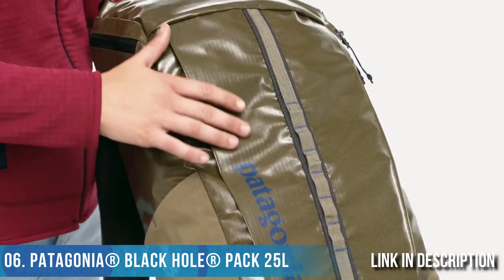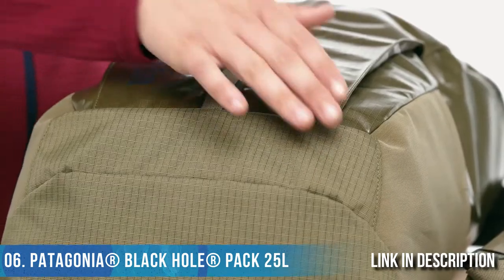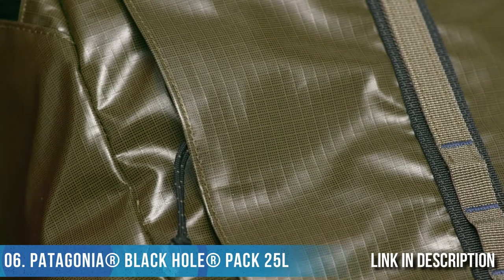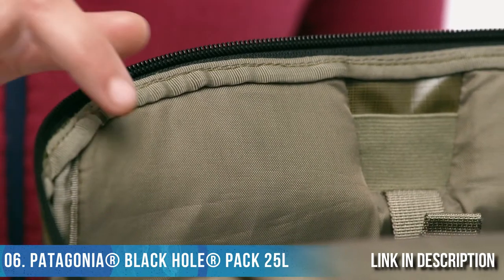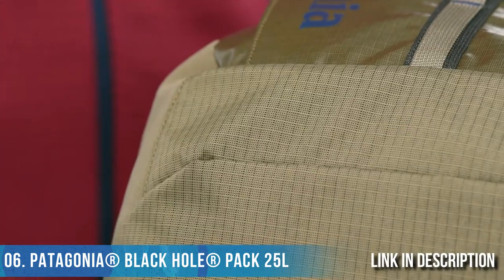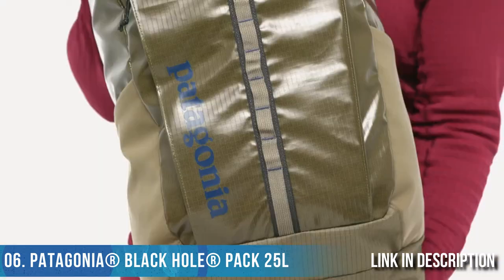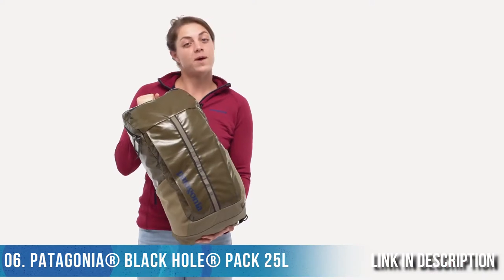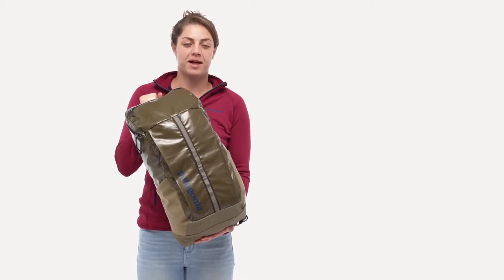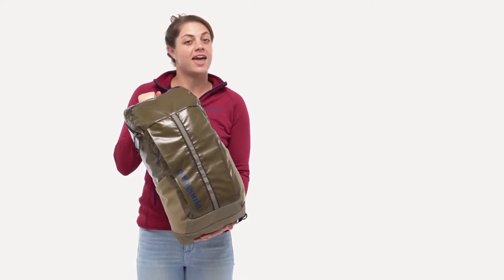Lightweight and strong, the Black Hole is made with 300 denier post-consumer recycled polyester ripstop with a TPU film laminate, and lined with 100% recycled polyester with a polyurethane coating. Both fabrics have a durable water repellent finish for weather and abrasion resistance. Tough, weather resistant, and built almost entirely of lightweight recycled fabrics, our capable 25 liter Black Hole Pack handles the load and the road.